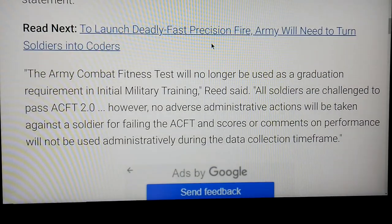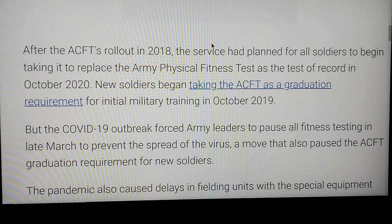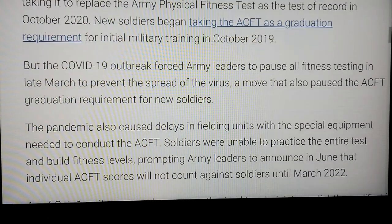Here's the problem: the Army Combat Fitness Test will no longer be used as a graduation requirement in initial military training. All soldiers are challenged to pass ACFT 2.0; however, no adverse administrative actions will be taken against a soldier for failing the ACFT. After the ACFT's rollout in 2018, the service had planned for all soldiers to begin taking it to replace the Army APFT — the basic physical fitness test — in October 2020. But COVID-19 forced Army leaders to pause all fitness testing in late March to prevent the spread of the virus, which also paused the ACFT graduation requirement.